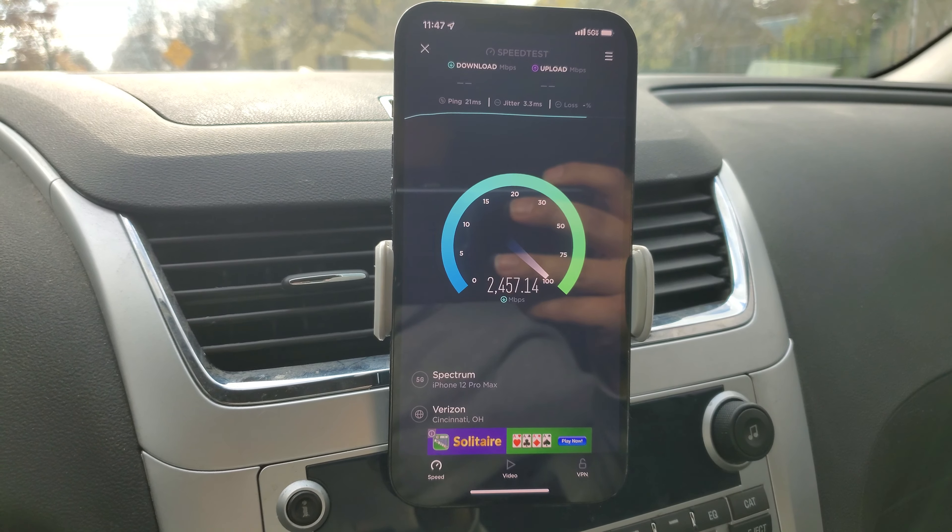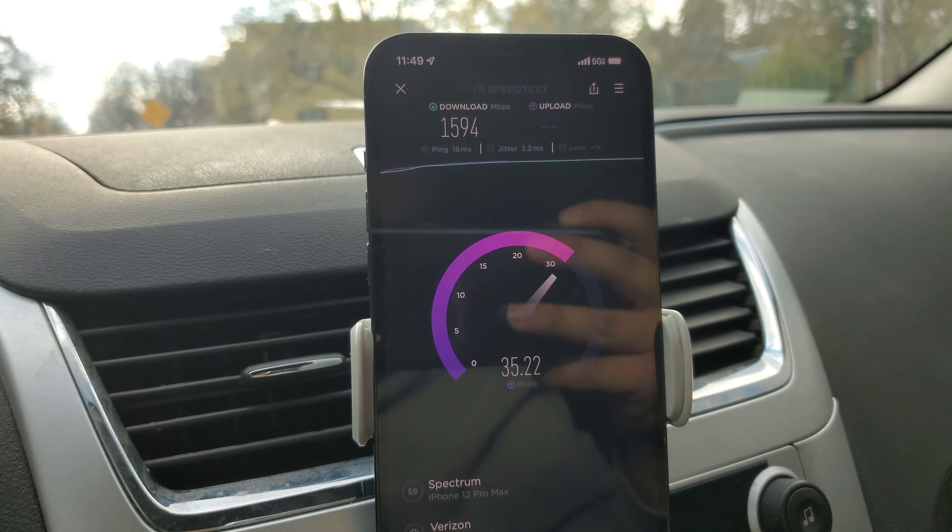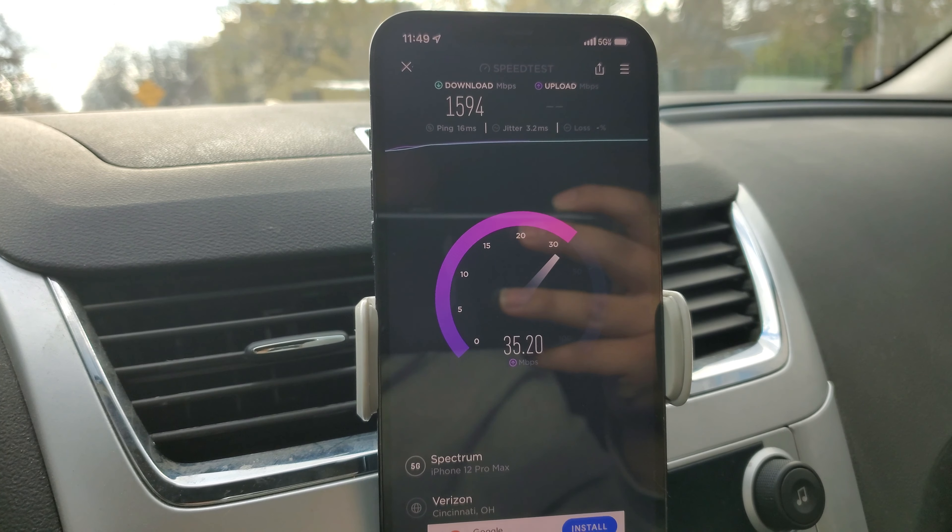So this test's not doing so good. We're getting only barely 1.6 down, and we're getting somewhere in the 30s up — we might hit 40. But that could be because there are people around here connected to it and maybe it doesn't have that great of capacity. We'll do more testing as time goes on.